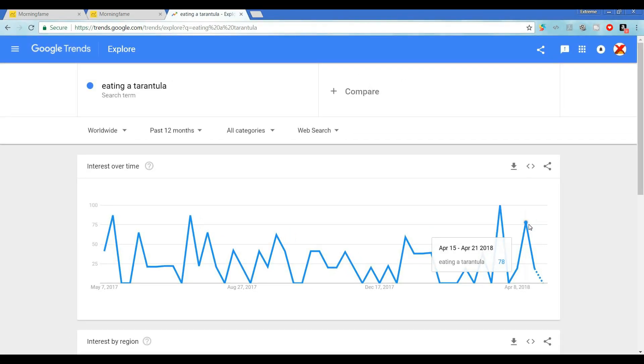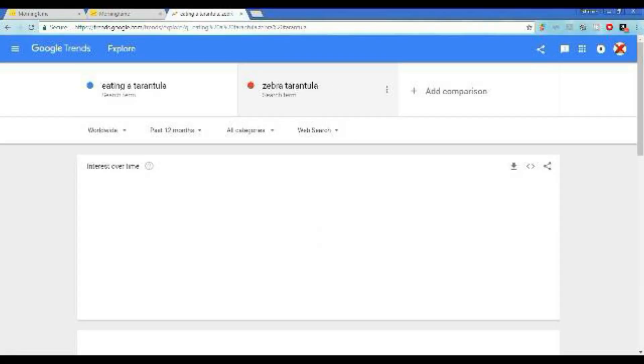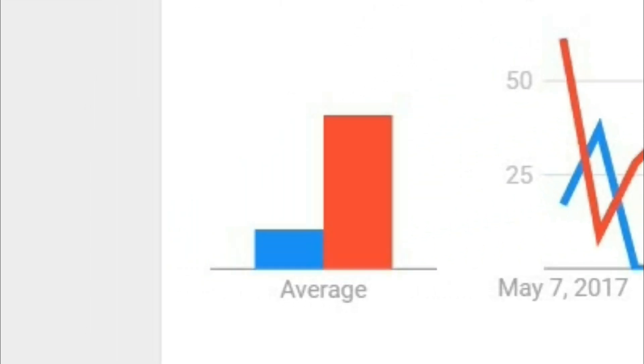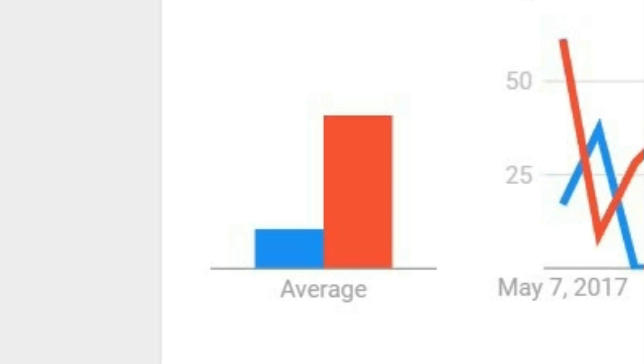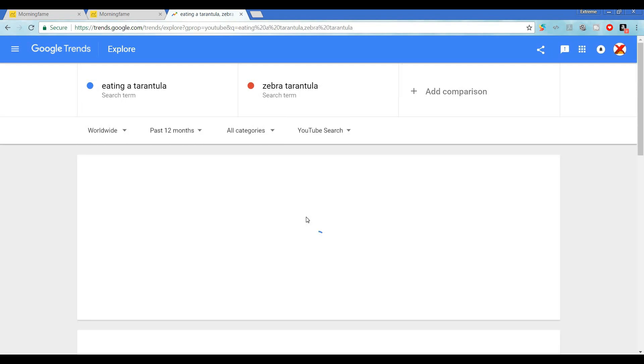While we're here, let's check an alternative search term and see how it ranks. We're eating a zebra tarantula, so let's put that in as a search term. The great thing about Google Trends is it allows you to put in multiple search terms and compare their search history as separate colored graphs. In web search, zebra tarantula is actually outperforming eating a tarantula as a search term — though keep in mind that could include people just looking to learn about this spider, not necessarily looking to make it their dinner. So let's click back and see how it performs in YouTube search.